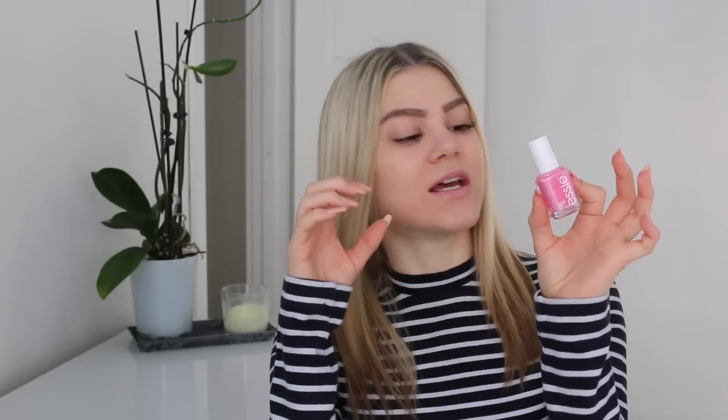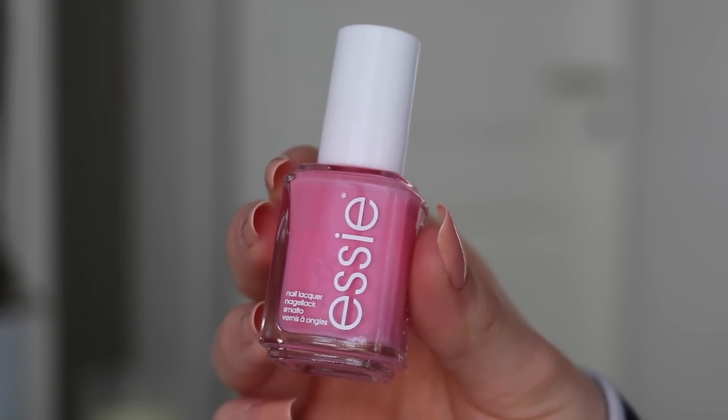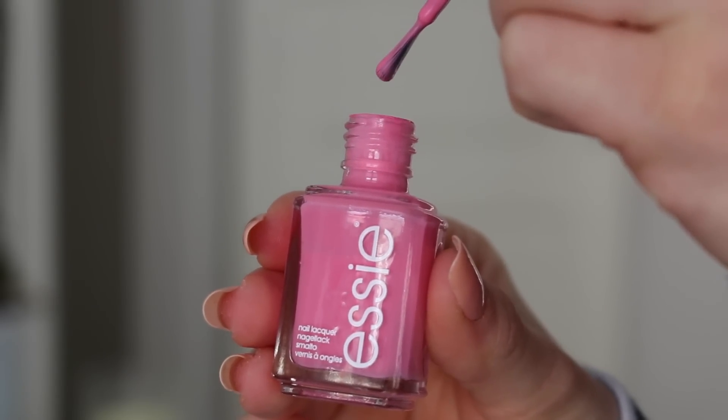And the last Essie nail polish — I love my Essie nail polishes — is the one called Lovey Dovey. And this is beautiful, like seriously beautiful. It is a bit more of a true pink, I would say — a bit more bright, bold pink. And it also looks like that on the nails. It is very true to colour when you see it in the tube. And it is just amazing on the nails. This is one of my absolute favourite pinks to wear because even though it's a bit bubblegum, Barbie pink, it is still so beautiful.